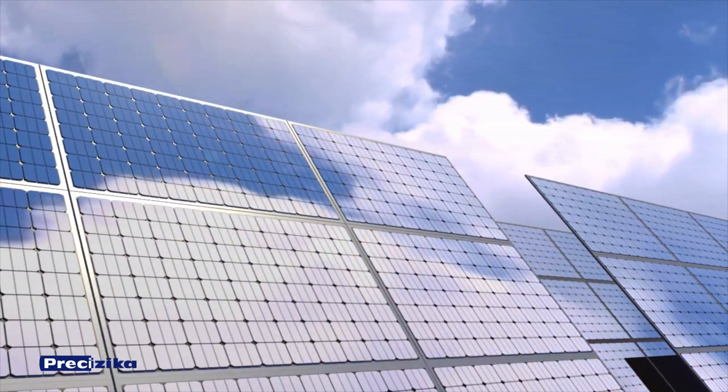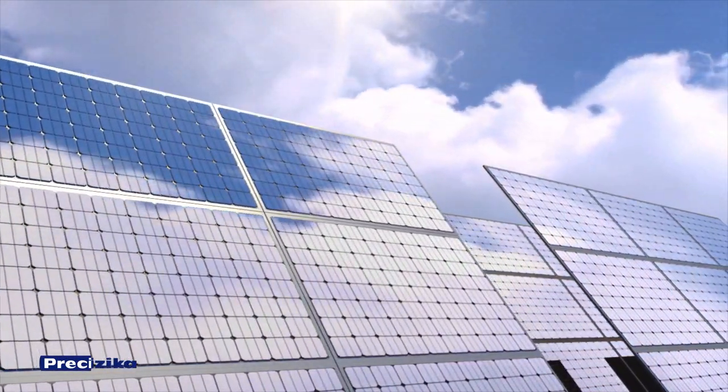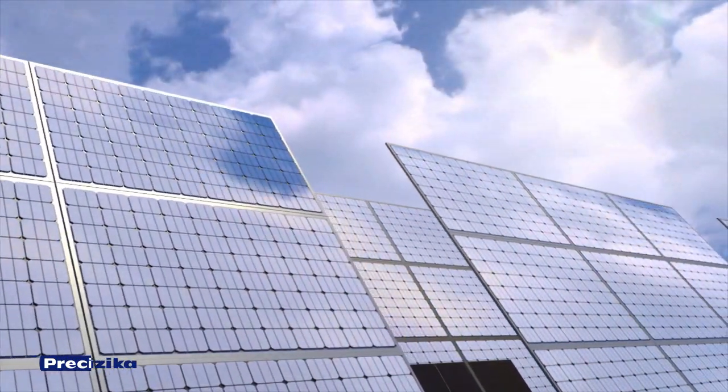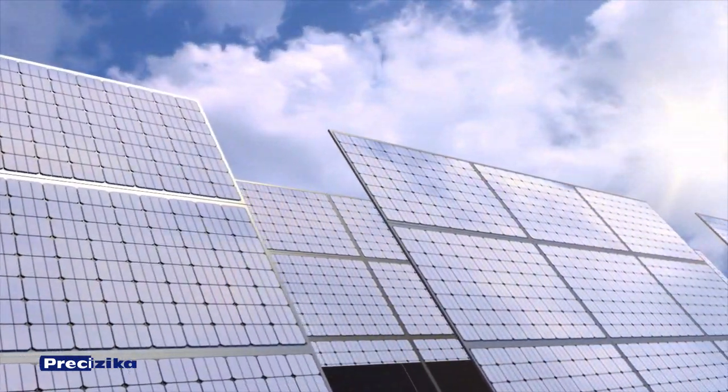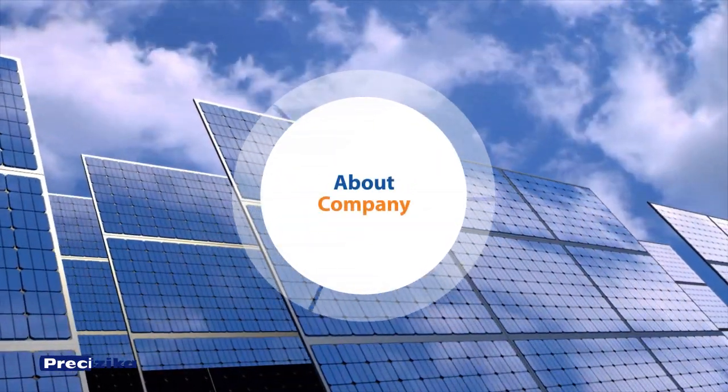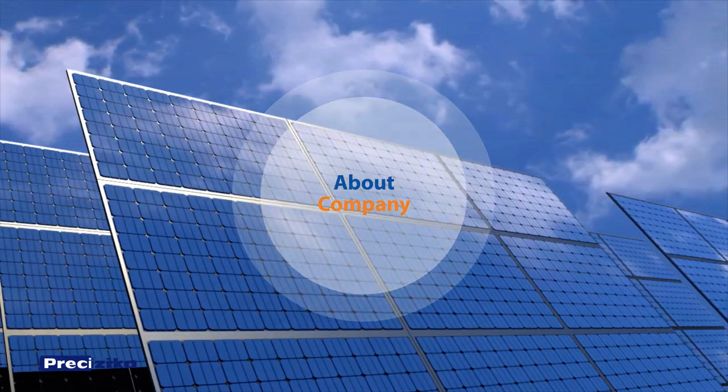The sun, which never ceases to shine and warm the whole world, is the only source of energy for the Earth. Lithuania is a country that knows how important and necessary solar energy is, and the research and production joint stock company Pretsizika is the first one that discovered how to use that energy purposefully.